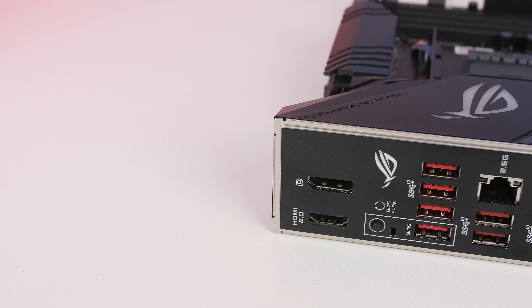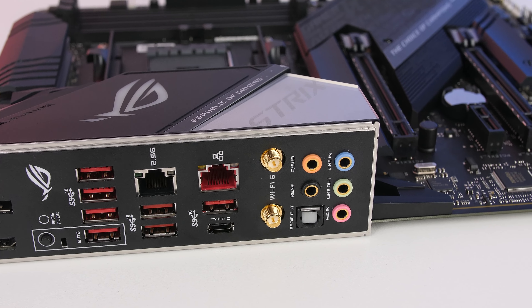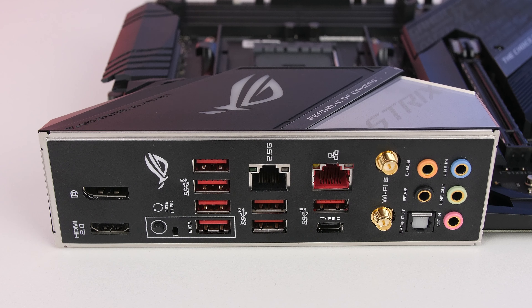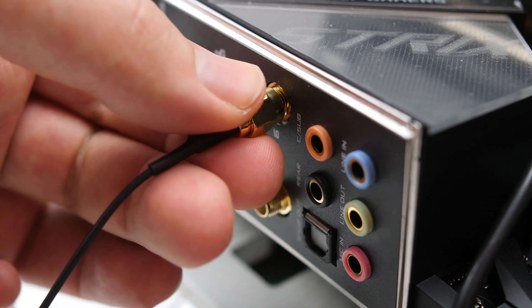Moving on to the I/O, you get a pre-installed IO shield so you won't forget to install it. There's a BIOS Flashback button to update your BIOS with only a USB drive without needing a CPU installed. You also get HDMI 2.0 and DisplayPort 1.2, seven USB 3.2 Gen 2 Type-A ports, one Type-C port, a Realtek RTL8125 2.5GbE port, and an Intel I211-AT 1Gb Ethernet port, both featuring anti-surge LAN Guard and ROG GameFirst.